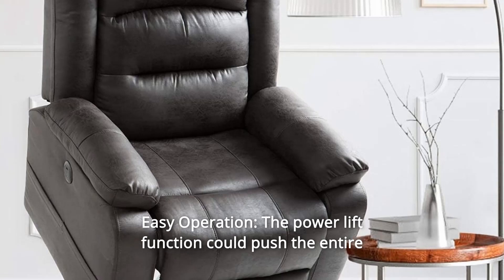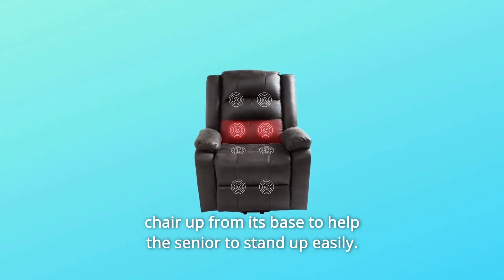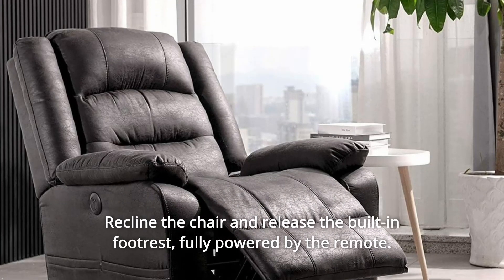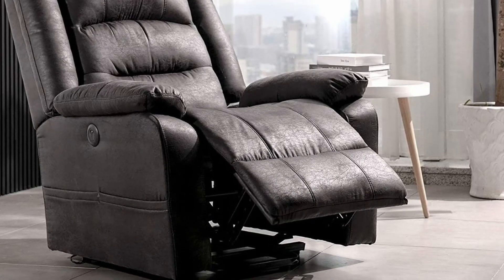Number 4: Easy Operation — the power lift function could push the entire chair up from its base to help seniors stand up easily. Recline the chair and release the built-in footrest. Fully powered by the remote, the back and footrest work together.